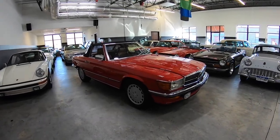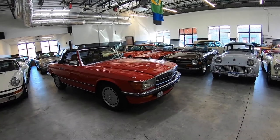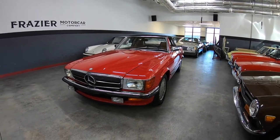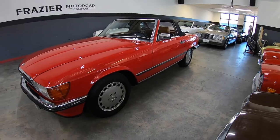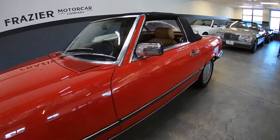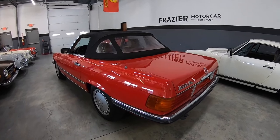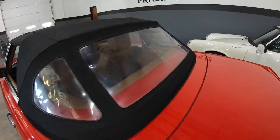We're reviewing a 1986 300 SL European version — an October 1985 production car, so it will be an '86 model. From the walk-around and drive, you're going to see just how extraordinary this car is. Very nice condition, nice finish on the wheels, all the trims straight, paint is excellent. A couple of touch-up spots — mainly from taking the hard top on and off — which I'll point out. Tops in good condition.